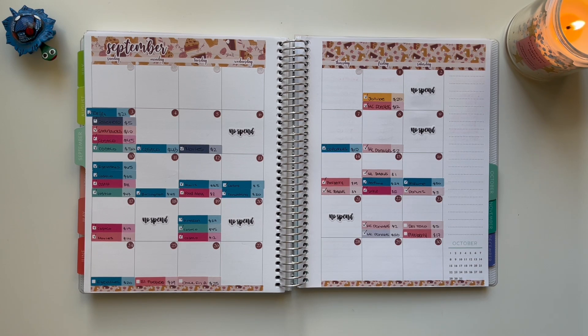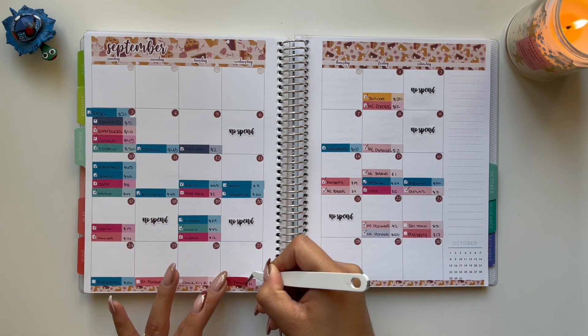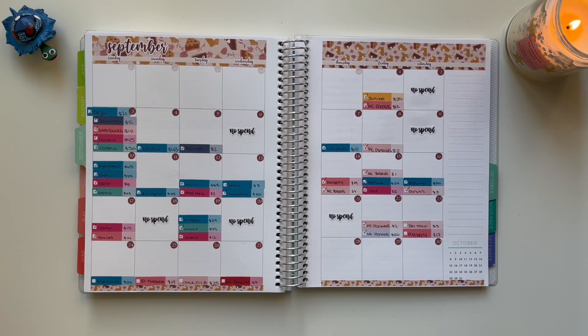On the 27th, I have a McDonald's transaction, and this one is going to be unbudgeted because I didn't have any more eating out money. On that same day, I also got some snacks, and that is coming out of my spending cash envelope, which was a total of $9 for that transaction.